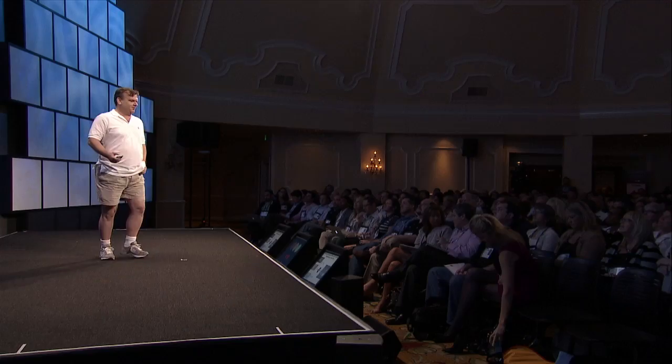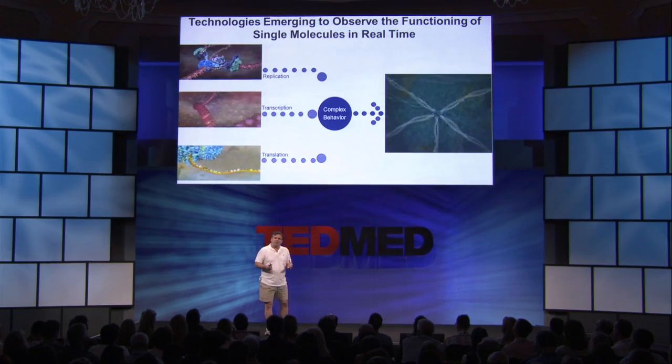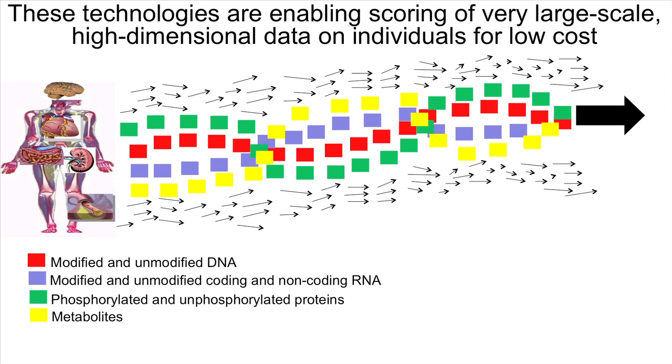We're living in a pretty amazing time where technologies are emerging that can examine in real time the fundamental molecules that give rise to the complexity of life — whether it's the machinery that synthesizes DNA, or that transcribes DNA into RNA, or translates RNA into protein. These fundamental processes can now be observed in real time and at low cost, so we can start scoring all of these traits, vast amounts of information at the individual level. And the low cost enables us to do this not just at the individual level, but in entire populations.